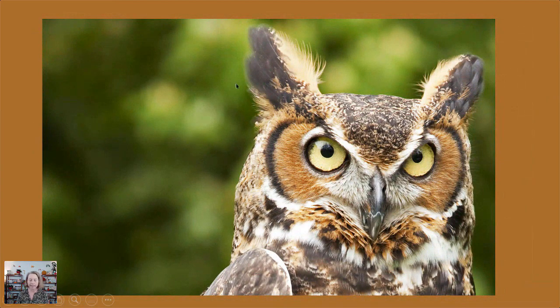Some owls have these big tufts on their head called ear tufts. Many members of the typical owl family have them — like the long-eared owl, short-eared owl, flammulated screech owl, and the great horned owl. Those have nothing to do with ears. They have to do with the owl's mood, and they can move them around a bit or flatten them against the body.